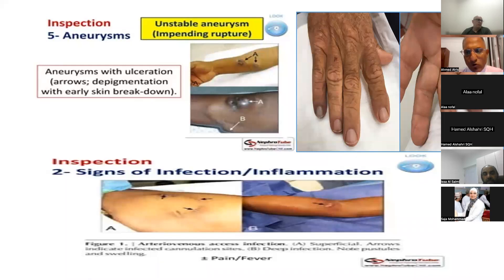Steal syndrome has four stages. Stage one: the patient has no symptoms, only signs such as hyperpulsatility in the feeding artery or outflow. Stage two: pain in the hand during exercise or during the session. Stage three: patients develop rest pain. Stage four: patients have necrosis and ulcers. Stage one and two require only observation, while stage three and four need urgent referral.